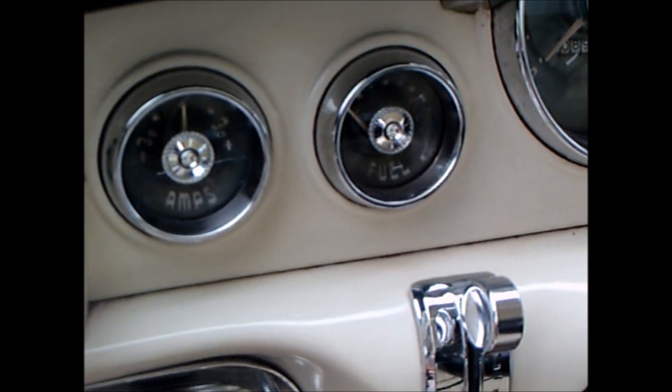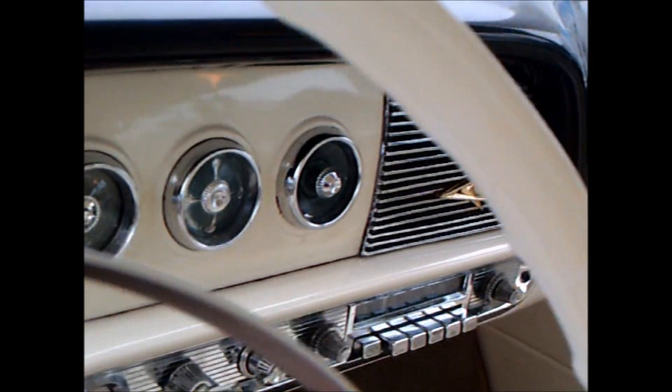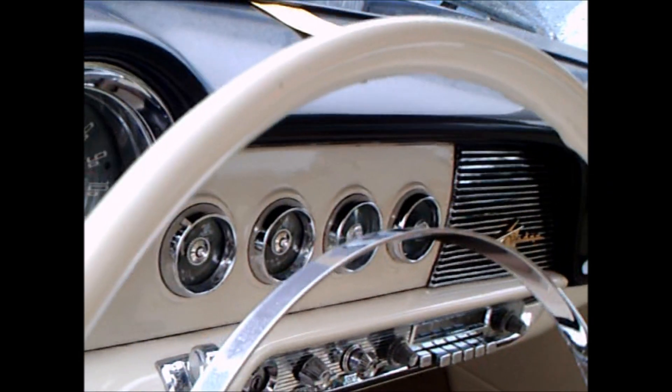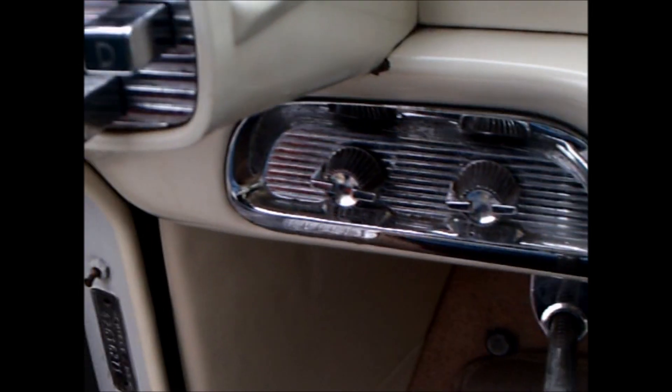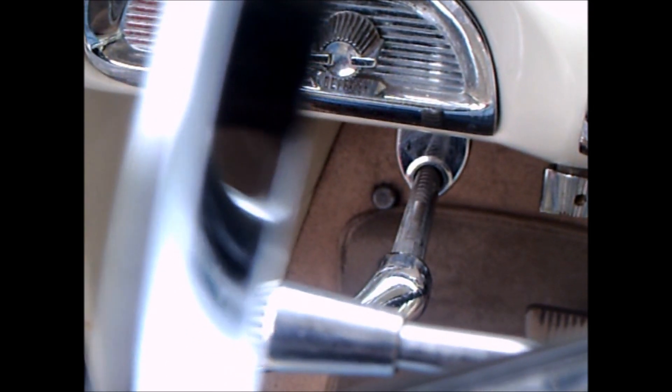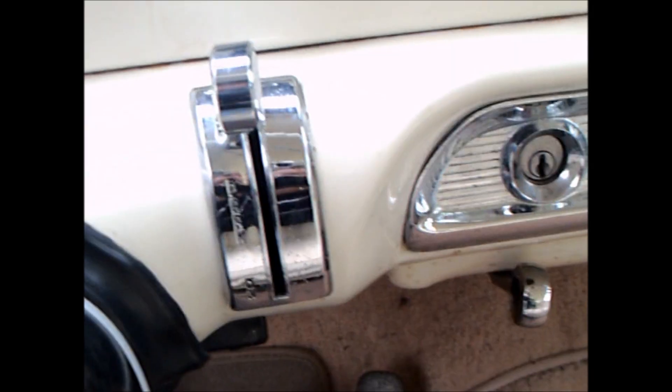You notice it says PowerFlight automatic with the push buttons. And those levers are apparently for the heater and ventilation. That dashboard is very graceful — it has real art to it.